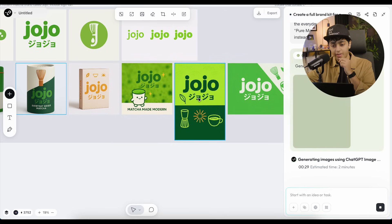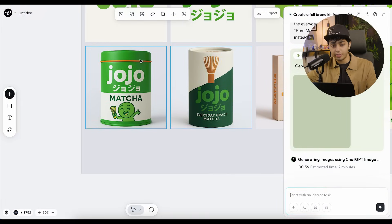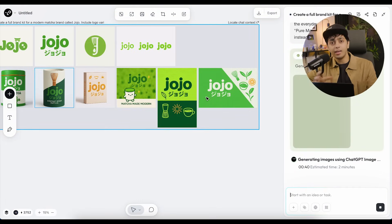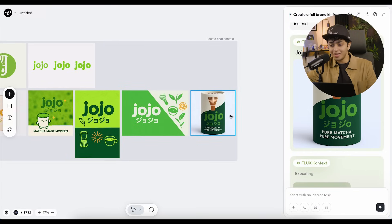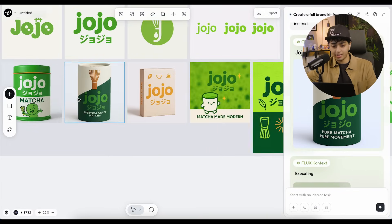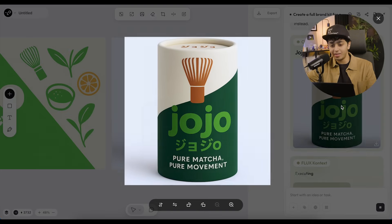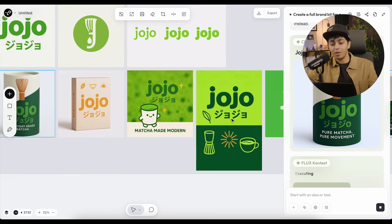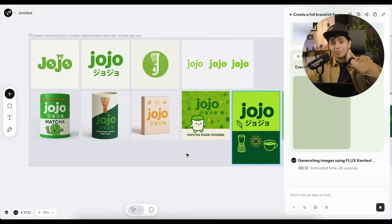I actually like this middle color — it's a good enough pop and it really works with the orangish-red that's also on the packaging. Having that 90-10 color ratio of majority green with some orange adds a lot of personality. And it actually did it — it changed the text to 'pure matcha, pure movement.' It also showed me the confirmation. This is not like typical AI generation where you keep regenerating and it changes everything — it kept the lines, logo, and illustration intact and changed exactly what I wanted.